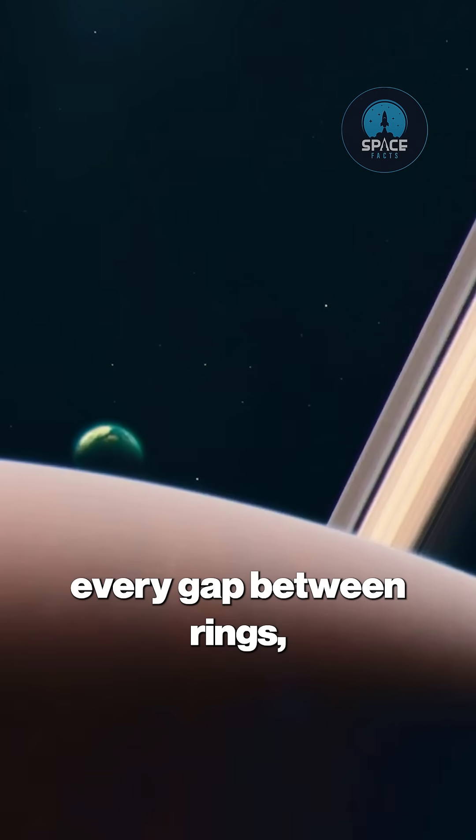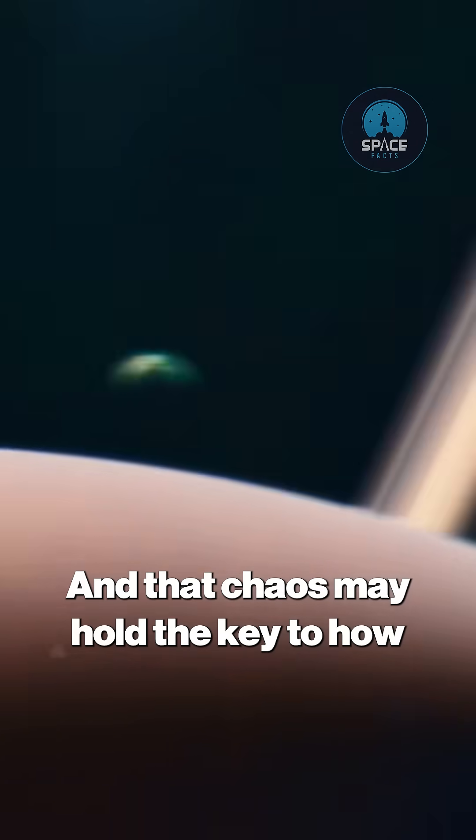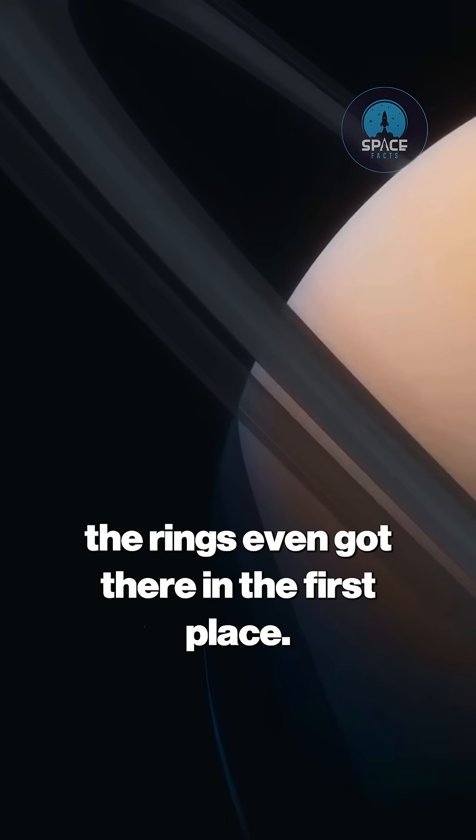Every motion, every gap between rings is shaped by Saturn's moons tugging on the particles like invisible hands sculpting art, and that chaos may hold the key to how the rings even got there in the first place.